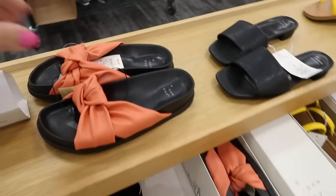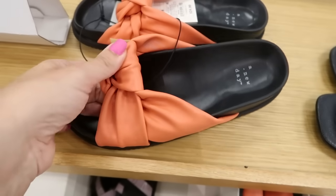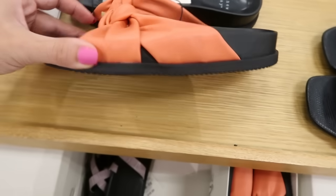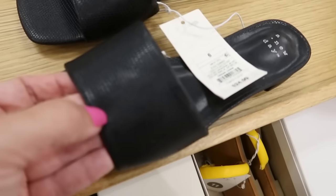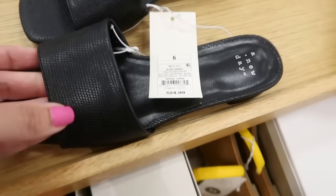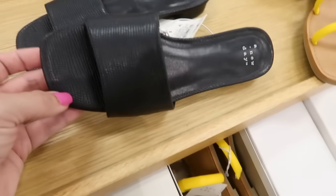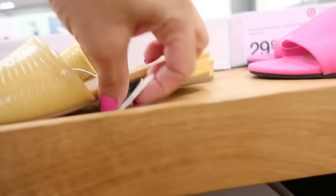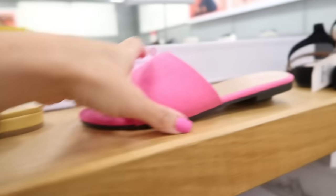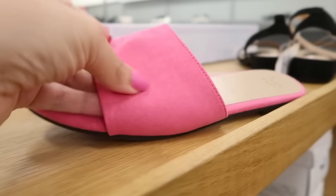Moving on to shoes — not too many new ones. There's a faux leather style with a bow and a footbed bottom from A New Day for $24.99. These slides also look new with a croc front, a nice lower heel, and a square toe — also $24.99. They come in yellow, and we saw them in pink before — the pink is a faux suede fabric.